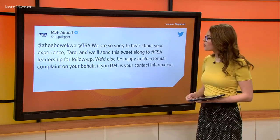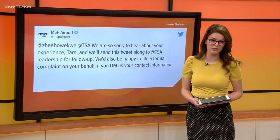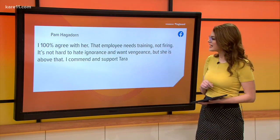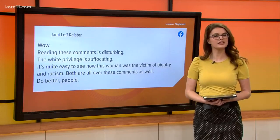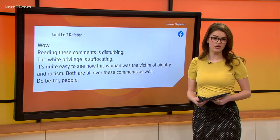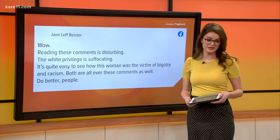MSP also offered to file a formal complaint on Houska's behalf. This was one of the biggest conversations on our CARE 11 Facebook page. One commenter, Pam, said: 'I 100% agree — that employee needs training, not firing. It's not hard to hate ignorance and want vengeance, but she's above that. I commend and support Tara.' Another commenter, Jamie, wrote: 'Reading these comments is disturbing. The white privilege is suffocating. It's quite easy to see how this woman was the victim of bigotry and racism.' Many people said they wanted to wait for the investigation to finish before making any judgments.